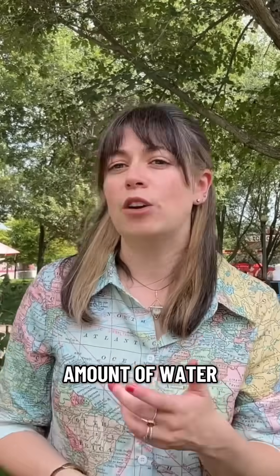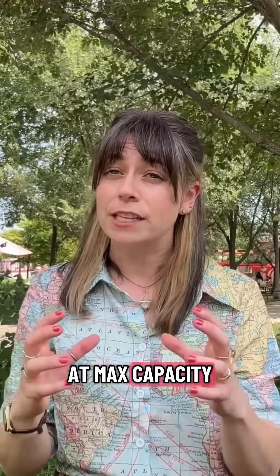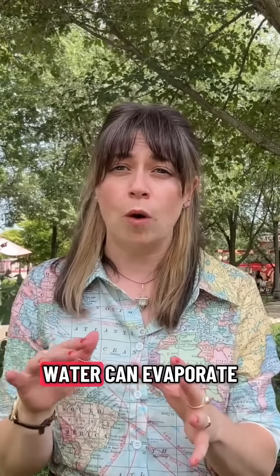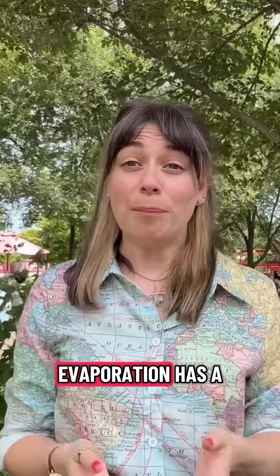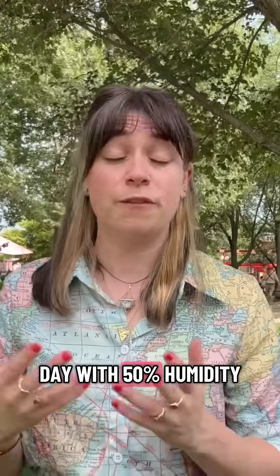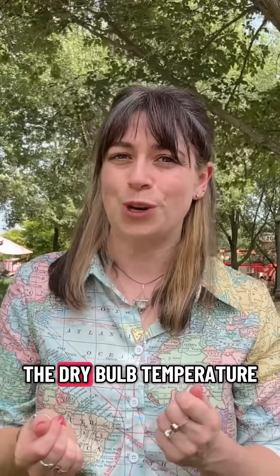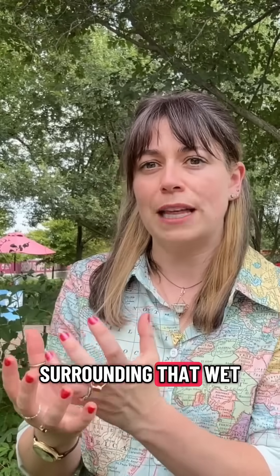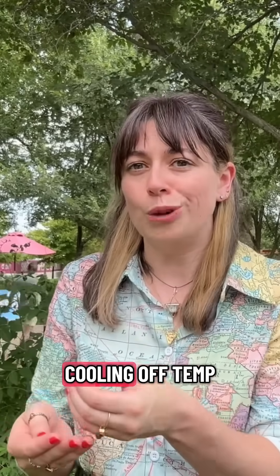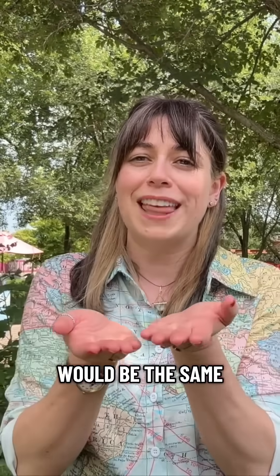Humidity is the amount of water vapor that's in the air. When humidity is at 100%, that means the air is at max capacity for holding water and no more water can evaporate into the air. Evaporation has a cooling effect. If we were measuring temperatures on a day with 50% humidity, the wet bulb temperature would be a little bit cooler than the dry bulb temperature because the water surrounding that wet bulb would evaporate, cooling off the temp a little bit. But if we measured on a day with 100% humidity, the wet bulb temp and the dry bulb temp would be the same.